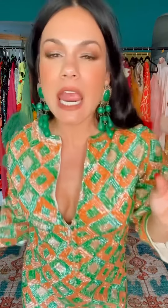Always add a big statement earring. It's a quick way to add a high voltage of glamour.